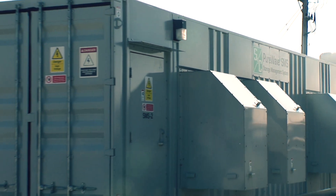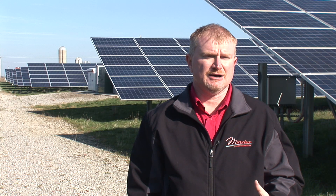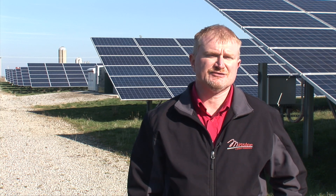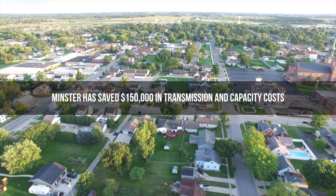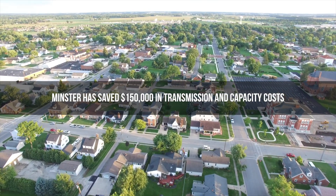It helps integrate the solar into our electrical system. It's a behind-the-meter resource, which is tied on our own system, so we don't have to pay transmission costs. We also get capacity savings by having the solar field here as well. We've seen about $150,000 in savings on transmission and capacity costs from the solar field plus the energy storage system.